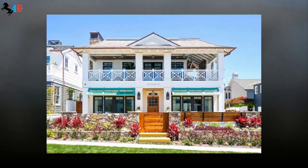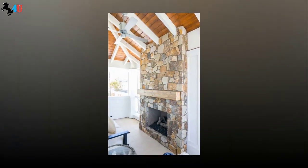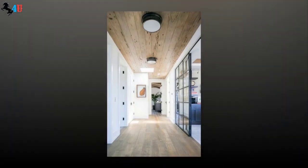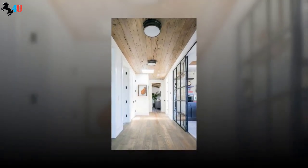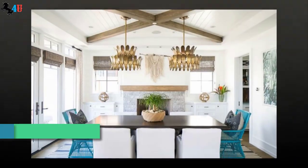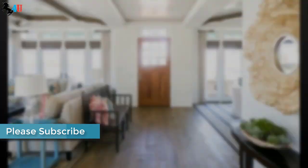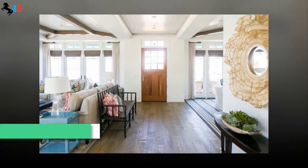Nestled on a street just steps from the ocean in Thailand, this beautiful home extends a subtle tropical style. Designed by Andre Architects and constructed by Peterson Custom House, the estate was built to make the occupants feel like they are in the French West Indies.